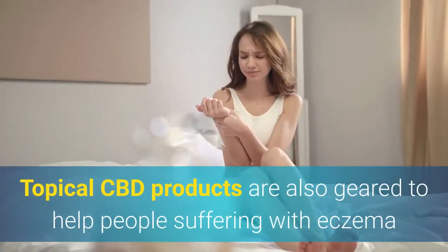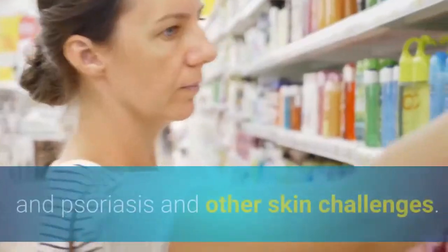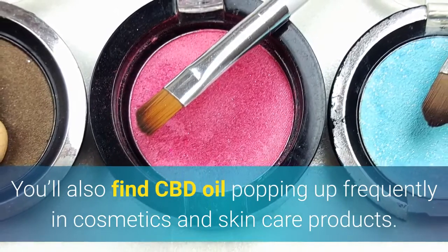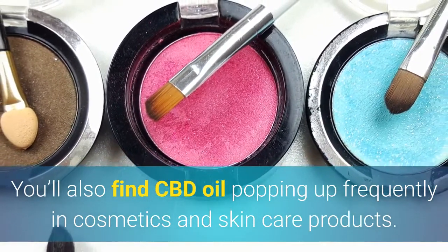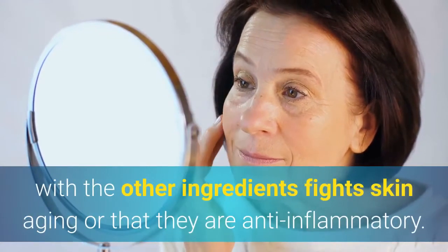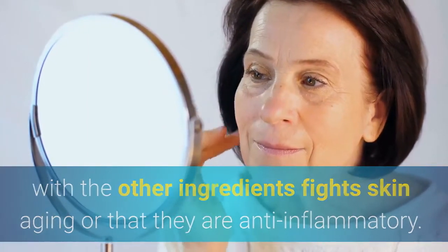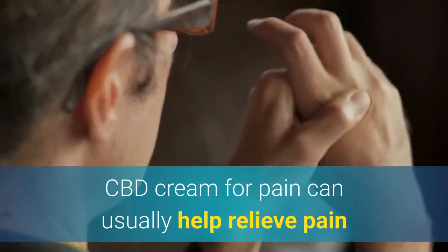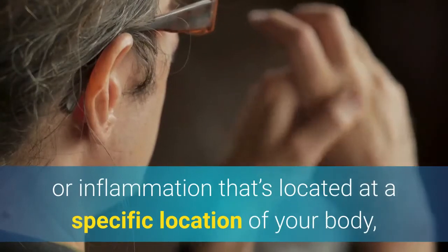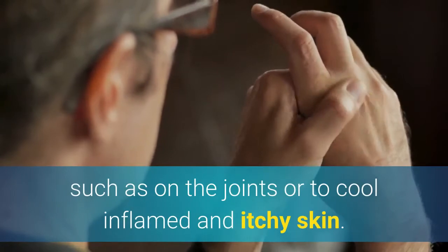Topical CBD products are also geared to help people suffering with eczema and psoriasis and other skin challenges. You'll also find CBD oil popping up frequently in cosmetics and skincare products. These products may claim the combination of CBD with other ingredients that fight skin aging or that they are anti-inflammatory. CBD cream for pain can usually help relieve pain or inflammation located at a specific location of your body, such as on the joints or to cool inflamed and itchy skin.